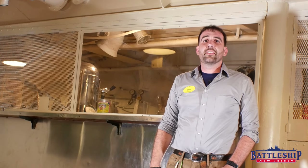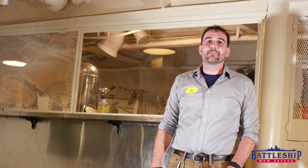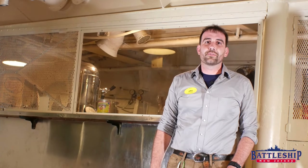What's your favorite flavor of ice cream? I love me some cookie dough — let us know in the comments section down below. Battleship New Jersey also receives operating support from the New Jersey Department of State. Thanks for watching.